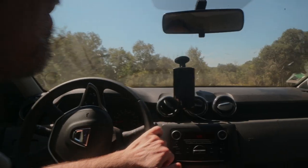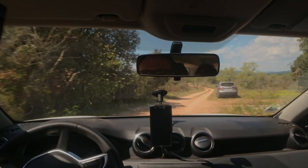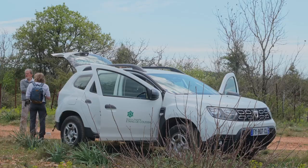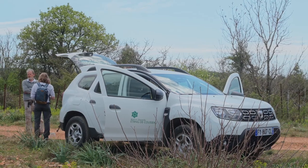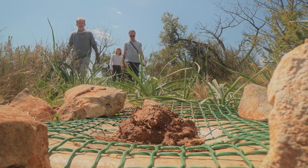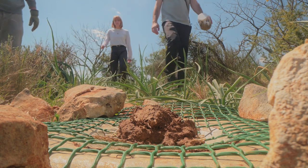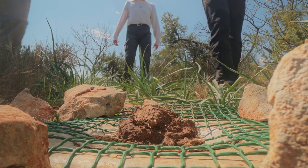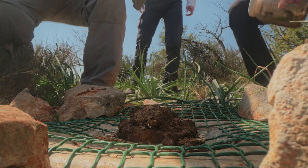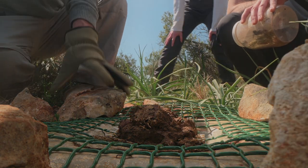Dans le cadre du programme de réintroduction de Scarabaeus laticollis sur la RNN de l'étang de Cousseau avec Rewilding Europe, Cyril et Sophie, membres de l'équipe de la réserve, rejoignent Jean-Pierre Lumaret dans le sud de la France, non loin de Montpellier. Leur but est de récolter 30 couples de laticollis et de les ramener en Gironde pour qu'ils se reproduisent sur la réserve. Là-bas, la dernière observation de l'espèce remonte à 1965.